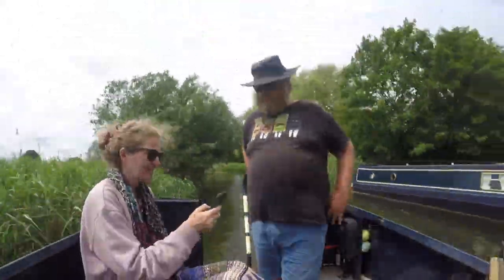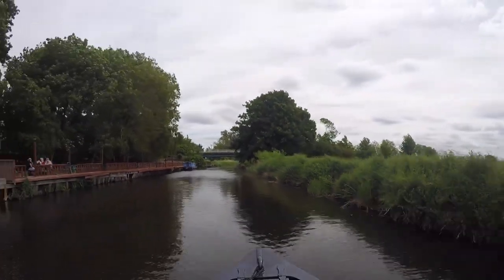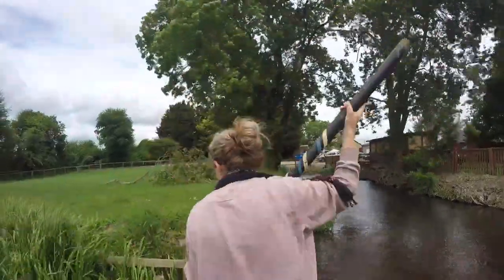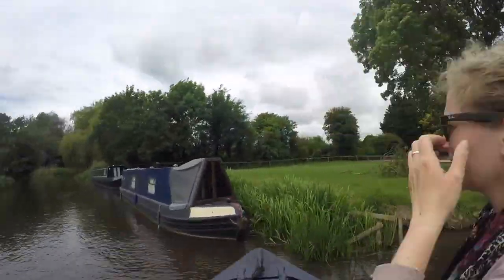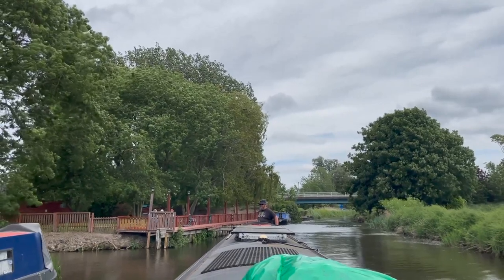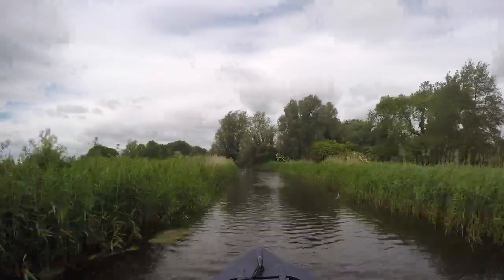We reach the end of the navigation and turn around. There's a pub here and you can moor outside it like this blue narrowboat, but we decide to head all the way back to Prickwillow. We didn't actually film too much of the return trip, but here are a few quick highlights.